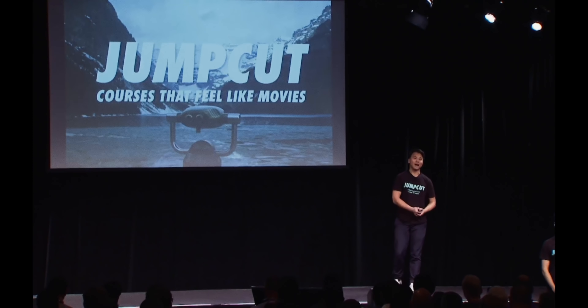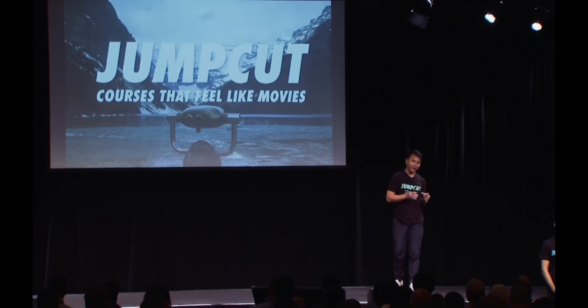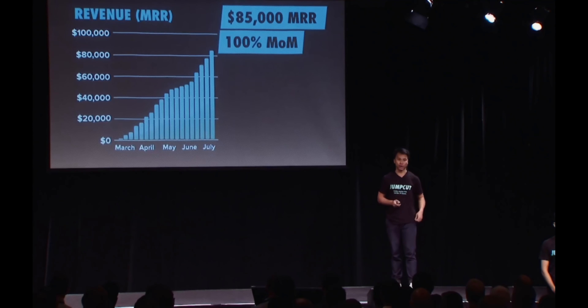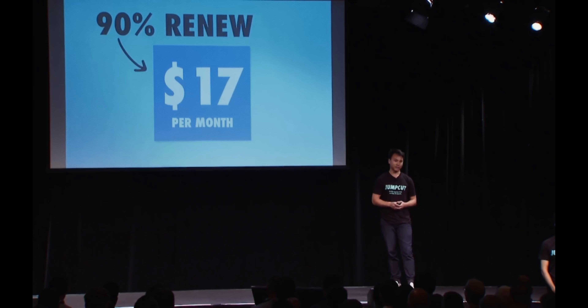Hi, I'm Kong, CEO of JumpCut. We make online courses that feel like movies. Imagine if Khan Academy courses were directed by Steven Spielberg. We launched four months ago and are already at $85,000 of monthly subscription revenue, growing at 100% month over month. Our users pay $17 a month, which is more than Netflix, and 90% of them continue to stay subscribed every month.